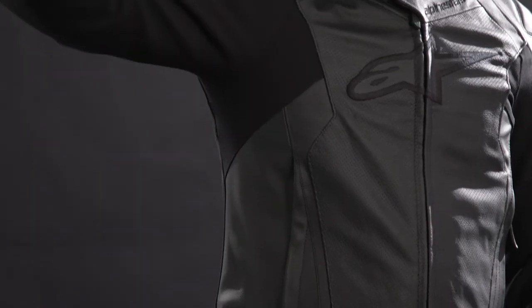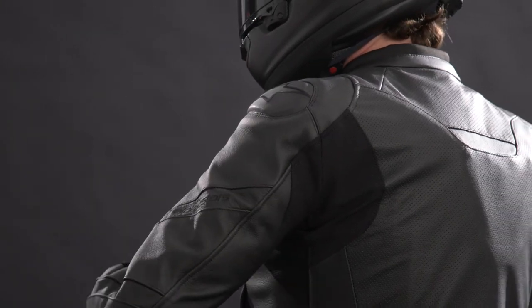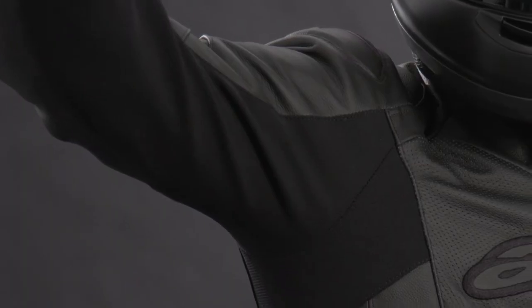One of the biggest changes is the addition of all the extra stretch paneling throughout the chest, sides, and back. These bigger stretch panels mainly achieve two different goals. First off, they make the jacket more flexible and stretchy in all the areas you need that comfort and range of motion most, while simultaneously allowing the jacket to fit a wider range of different body types.